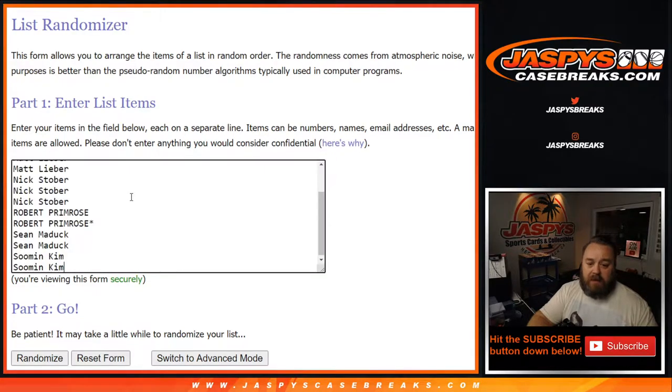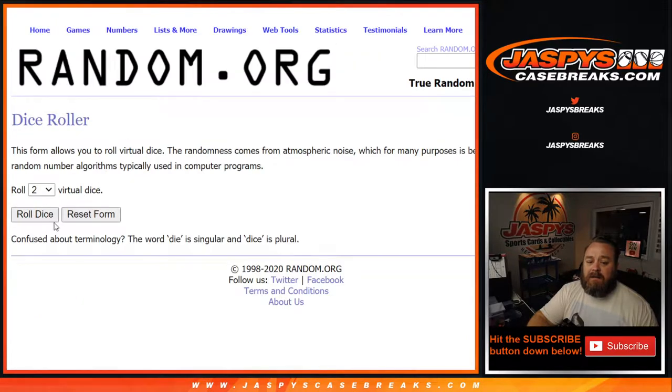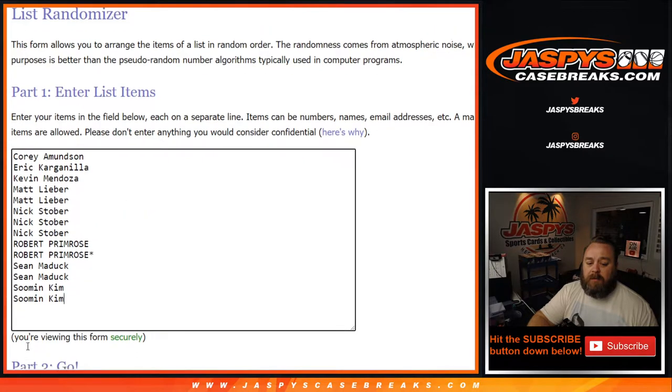We're going to enter that here so you can see the whole list, Cory down to Soo Min. Dice roll, name on top after Nick — a one and a three, four times, gets the Pelicans in the break. Good luck, everybody.